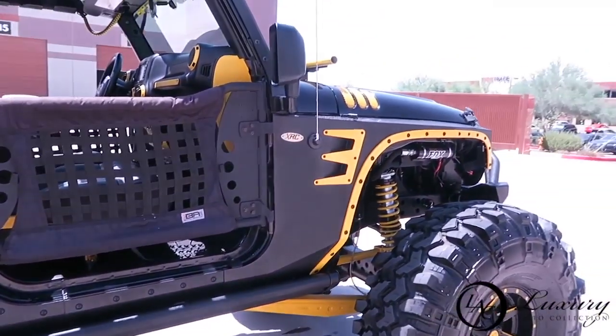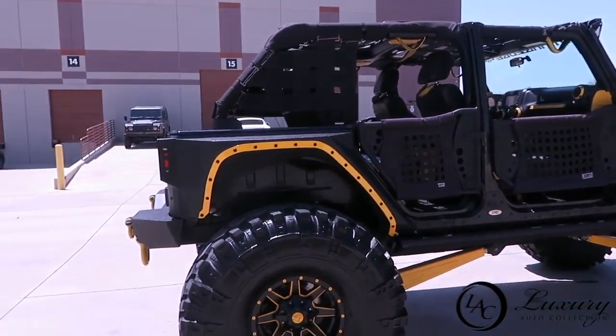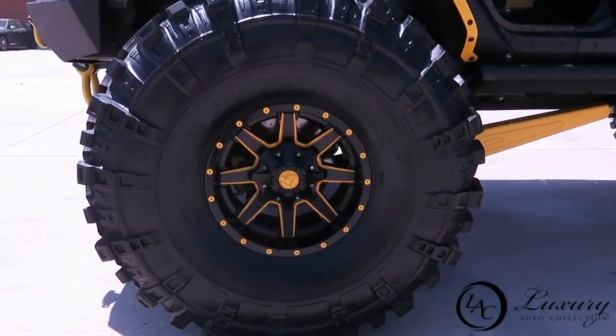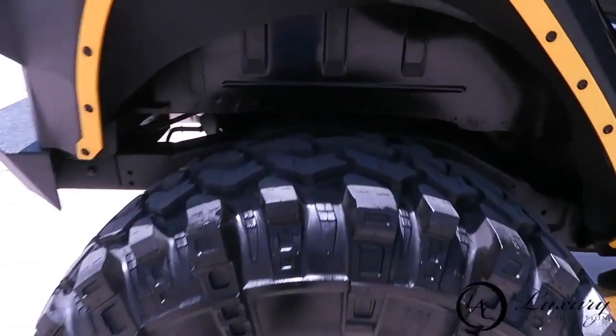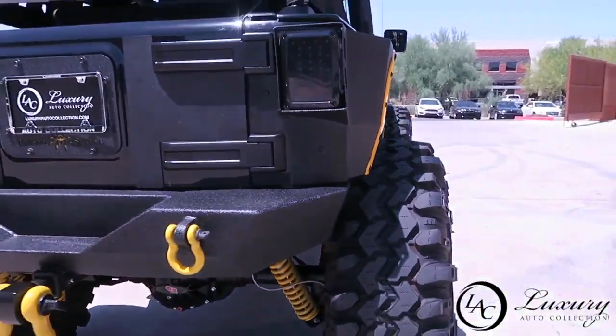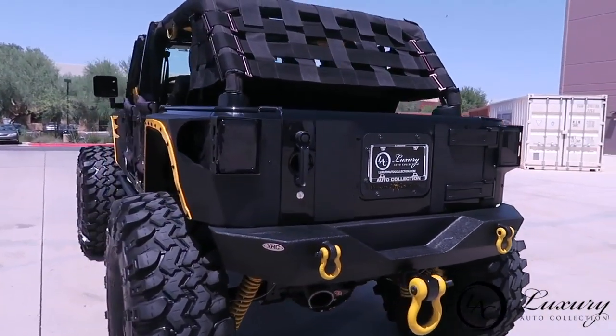The back storage area is a pretty nice size. You also have storage underneath, which they brought back — you can put your bolts in there for your roof and hardtop. There's also a spot for your electrical and windshield washer fluid so they're not flopping around.